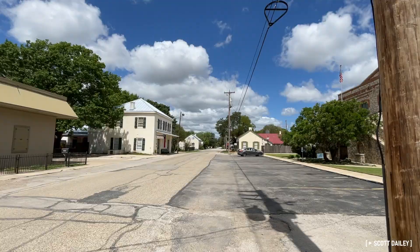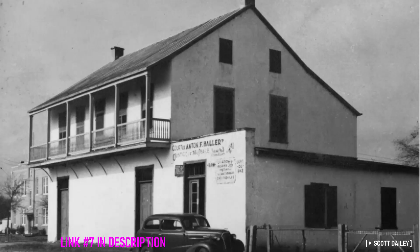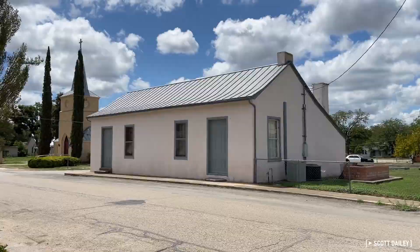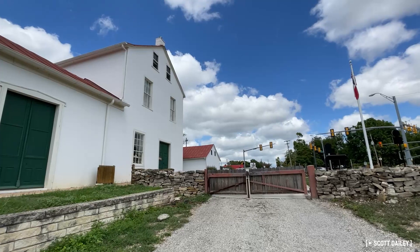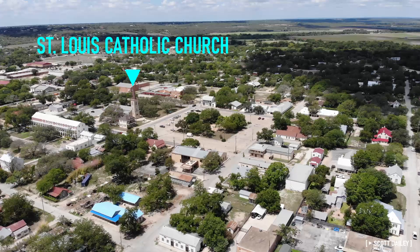Like many immigrant groups, the Alsatian settlers adapted their home culture to the new environment of the Texas frontier. The early buildings of Castroville resembled the simple structures found in rural France and Germany. In this part of Texas, large timber was not readily available, and settlers instead employed masonry in lieu of the timber-framed walls found in buildings in Alsace. Most buildings featured plastered limestone walls and pitched roofs. Red is a recurring color. Other buildings were more grandiose, with the grandest structure in the early town being the St. Louis Catholic Church, which towered above all the other buildings.